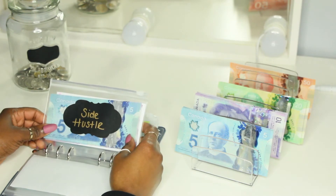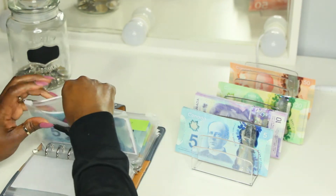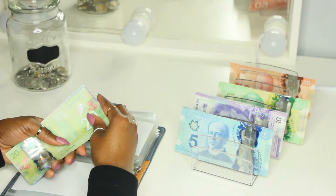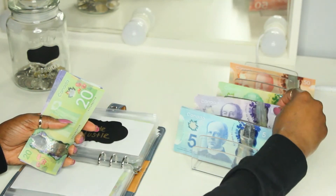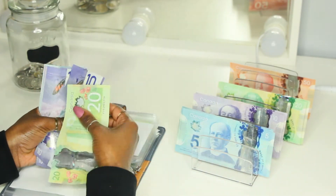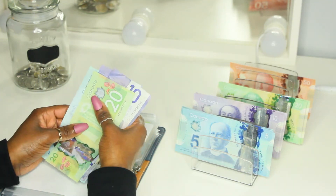Next, we have side hustle and side hustle is getting $10. So that should bring us to $70. Counting: $20, $30, $40, $50, $60, $65, and $70.